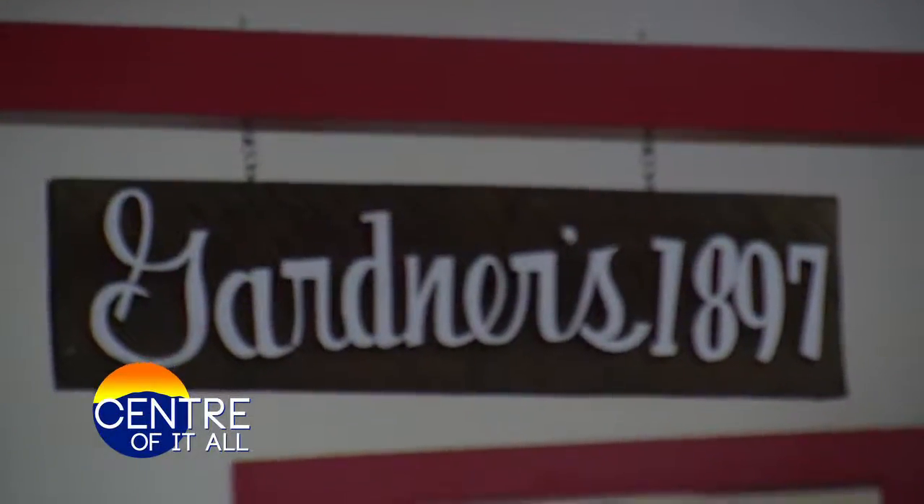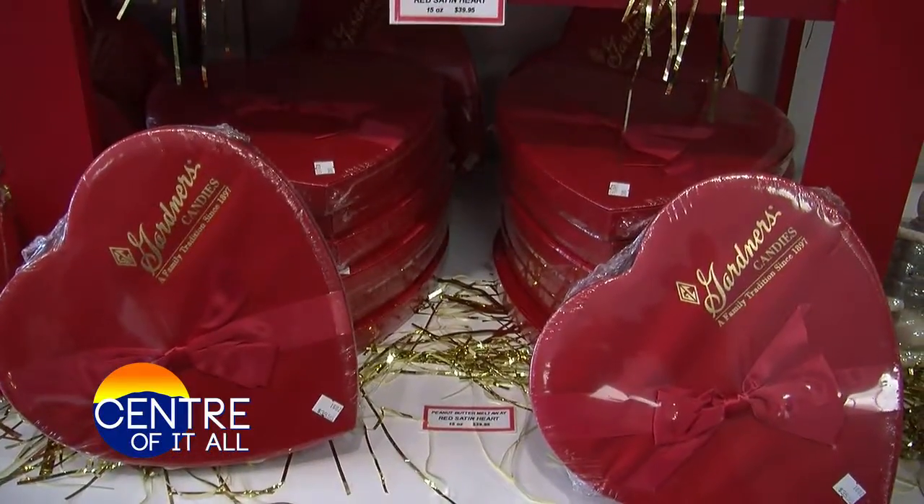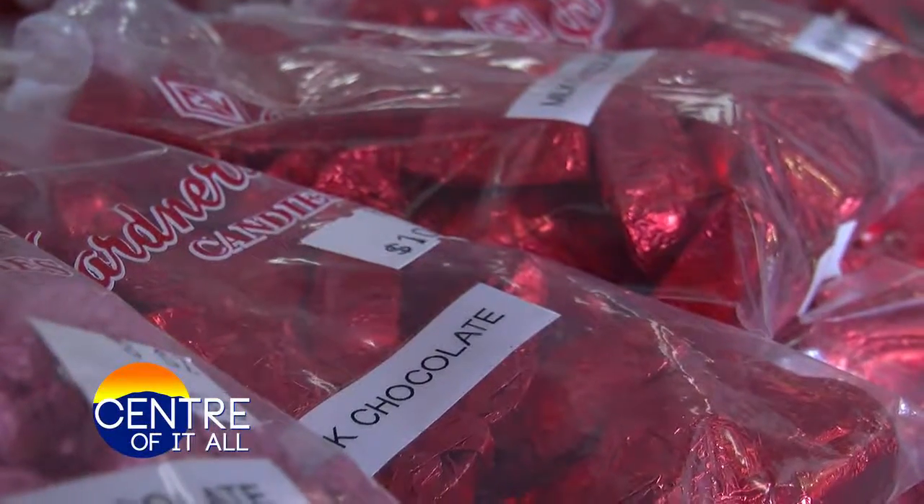Gardener's Candy was founded in 1897 by a 16-year-old boy named James Gardener in Tyrone, Pennsylvania. The nickname was Pike. We started roasting peanuts out on the street in Tyrone and opened up a candy store later on and it grew from there. We're still in Tyrone.